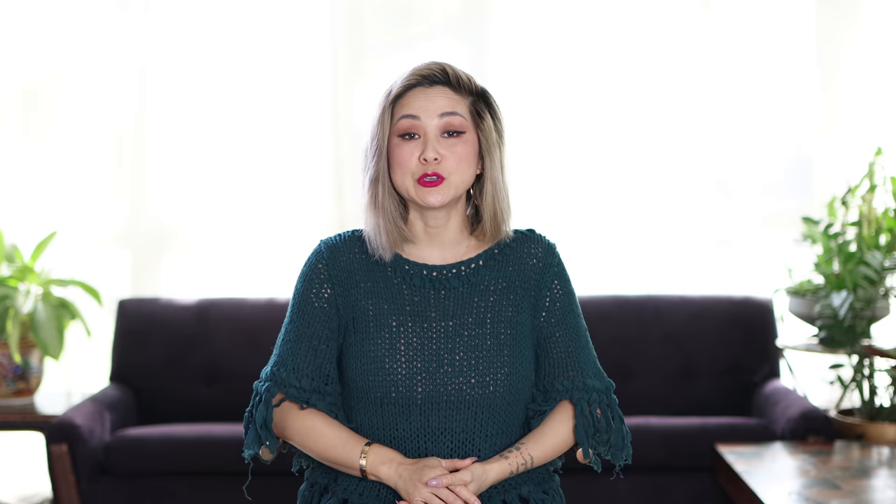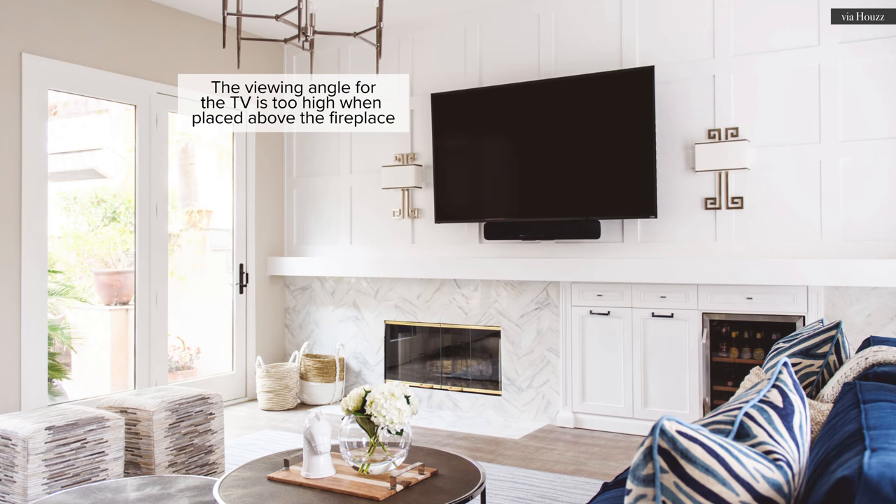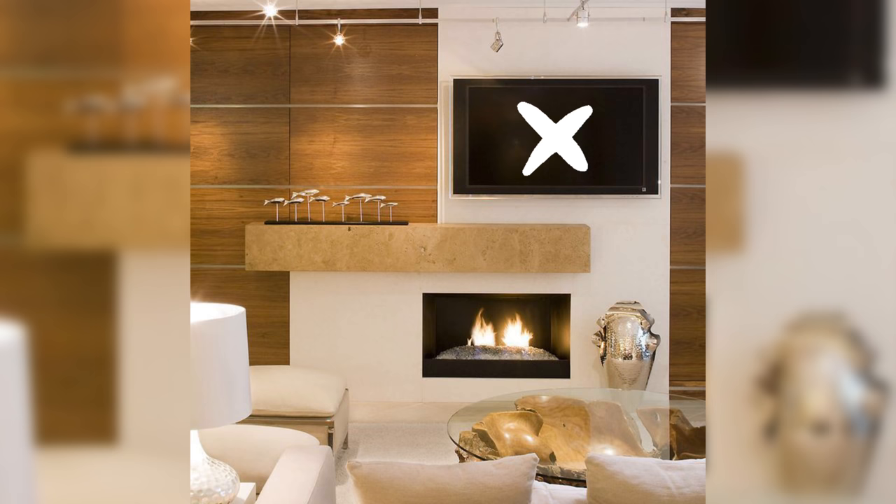The TV above the fireplace is an absolute no-no in my book. You may have seen from my previous videos on my top common design mistakes that placing a TV over a fireplace is not advised — mainly because the viewing angle of a television above a typical mantel is too high to be ergonomically comfortable.